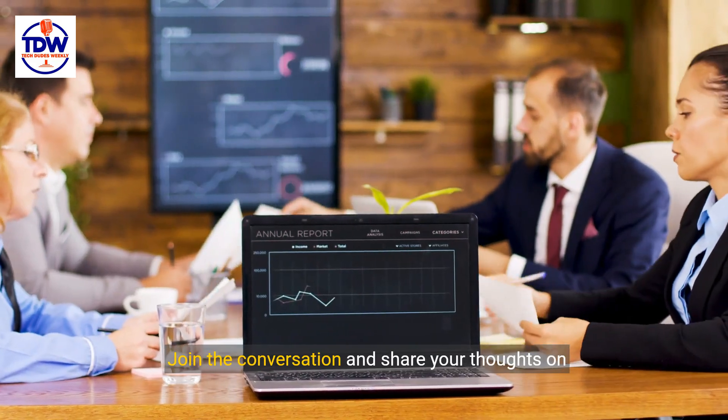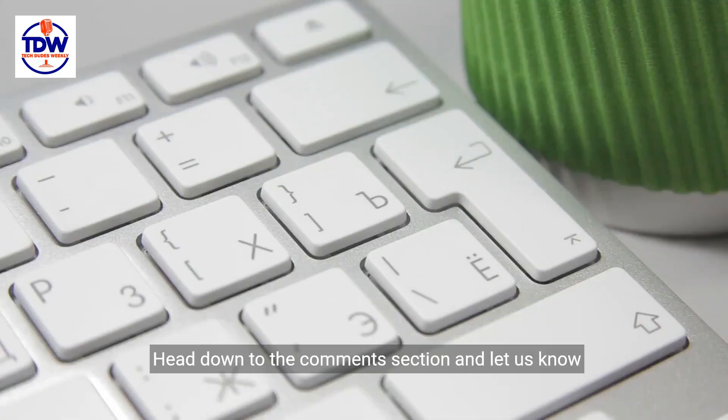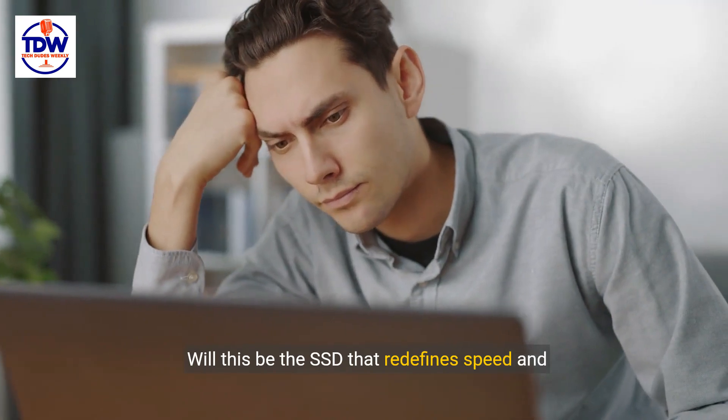Join the conversation and share your thoughts on Crucial's game-changing T705 PCIe 5.0 SSD. Head down to the comments section and let us know what you think — will this be the SSD that redefines speed and performance for you?